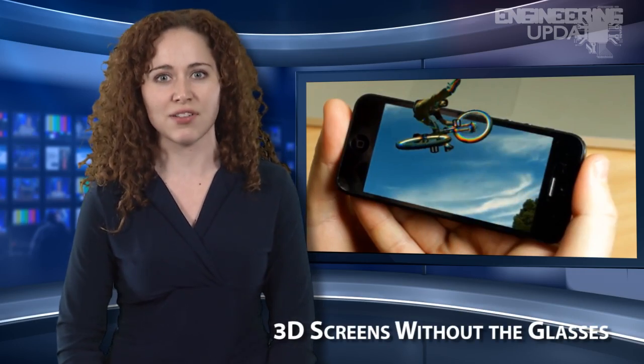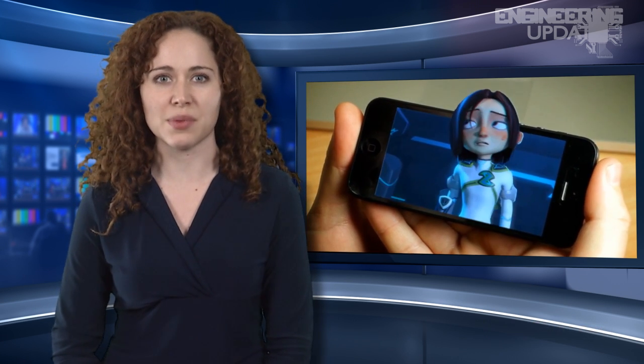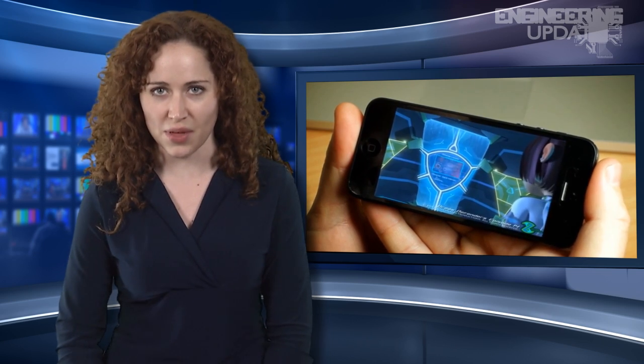A new screen protector from NanoView, called the iFly, gives mobile devices a glasses-free 3D display. The iFly is made out of a thin, transparent film that works in portrait and landscape mode, while leaving the original brightness of the screen undiluted.